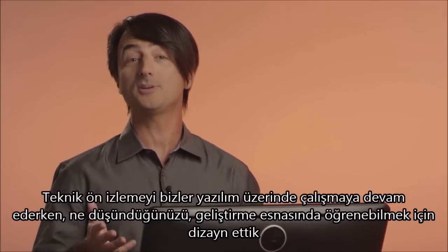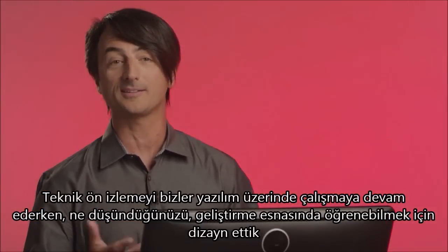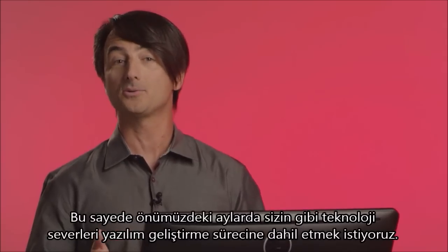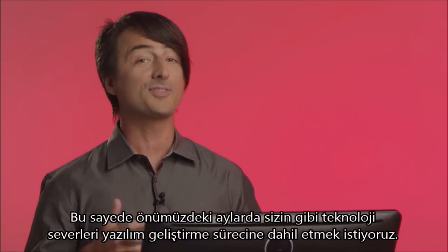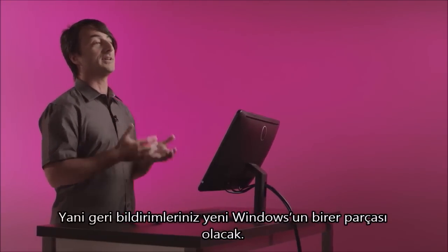We've designed the tech preview so you can see what we're building as we're building it and tell us what you think. We hope to involve tech enthusiasts like you in our software development process over the next several months so that your feedback becomes part of the next version of Windows.